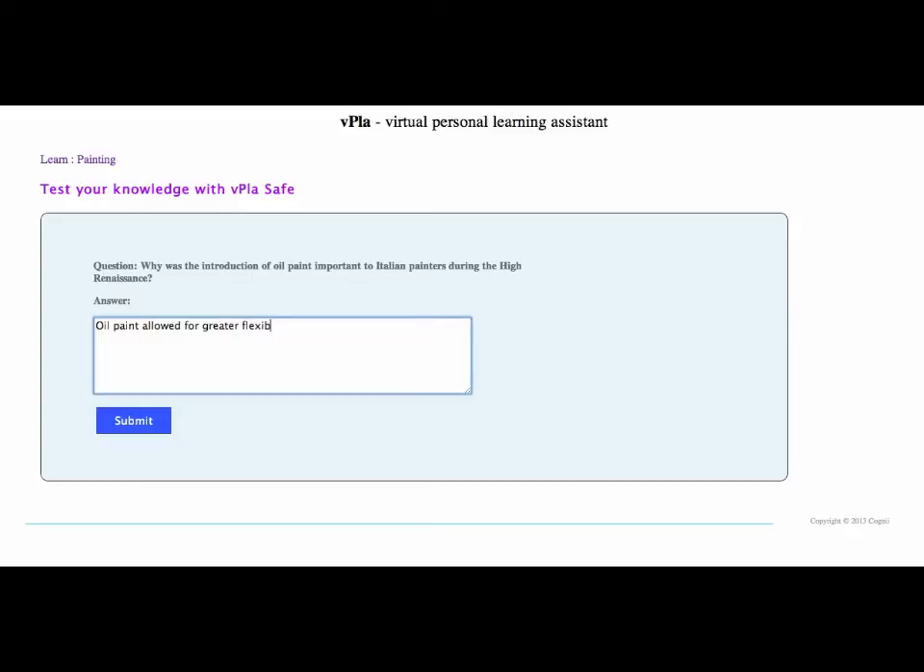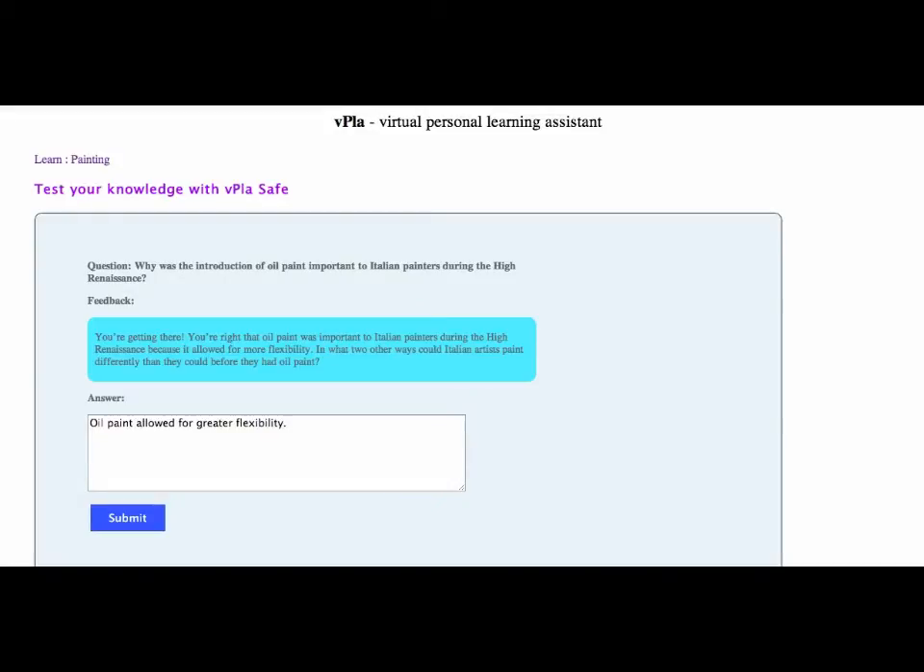As the student types their answers, Cogni assesses if they are answering correctly or not. If the student does not answer correctly, it provides hints and tips until the student finds the right answer.